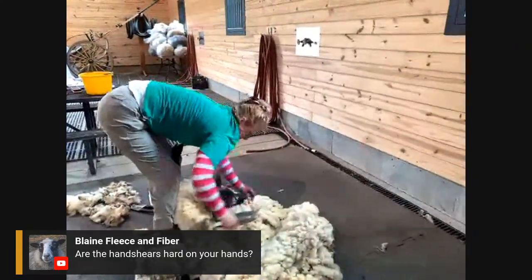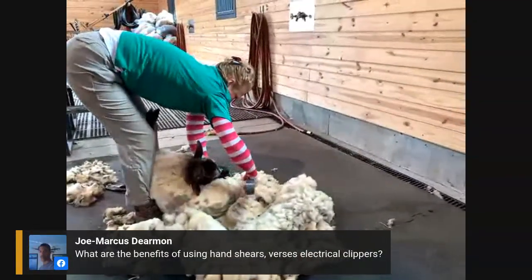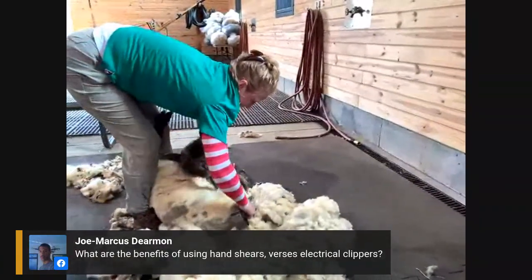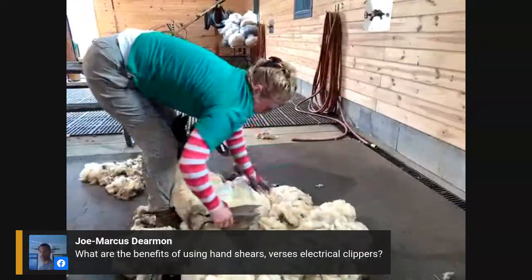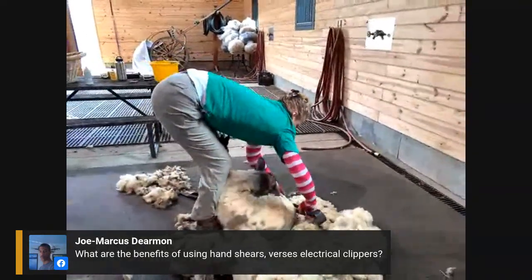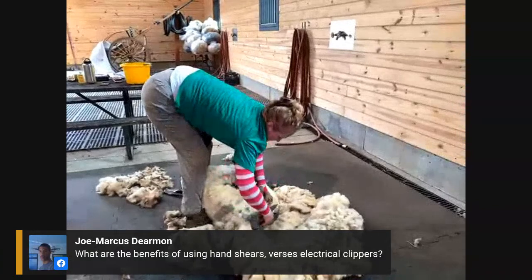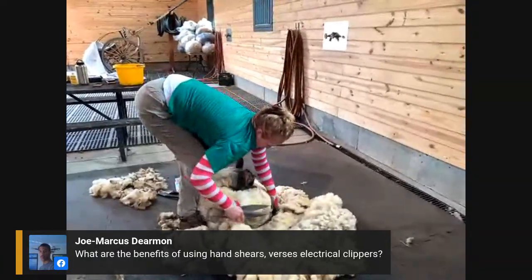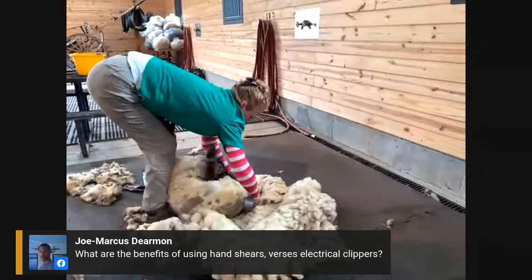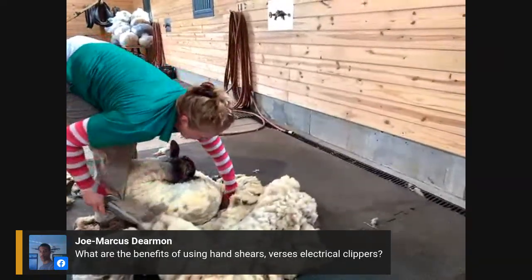Blaine asks, are the hand shears hard on your hands? No — they're designed to be pretty user-friendly; they spring back and it's easy technology. Though the grade of the wool can affect how the shears feel. Some of our sheep have a much coarser fleece and you'll feel a bit more fatigue in your hands. But with a softer fleece like this one, it cuts really well. And if the shears are dull, you'll be working much harder.